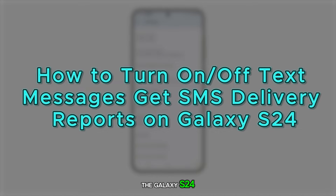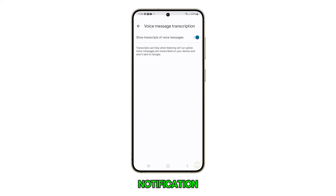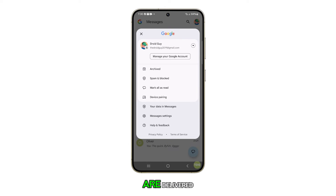Enabling SMS delivery reports on the Galaxy S24 allows you to receive a notification when your sent SMS messages are delivered to the recipient.